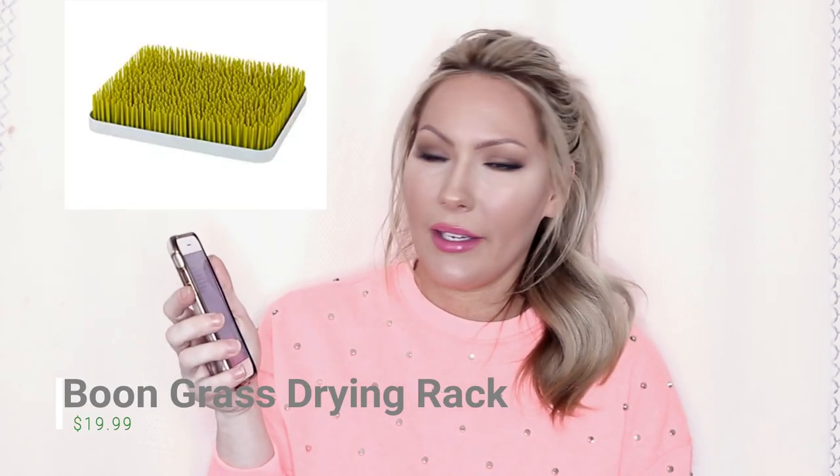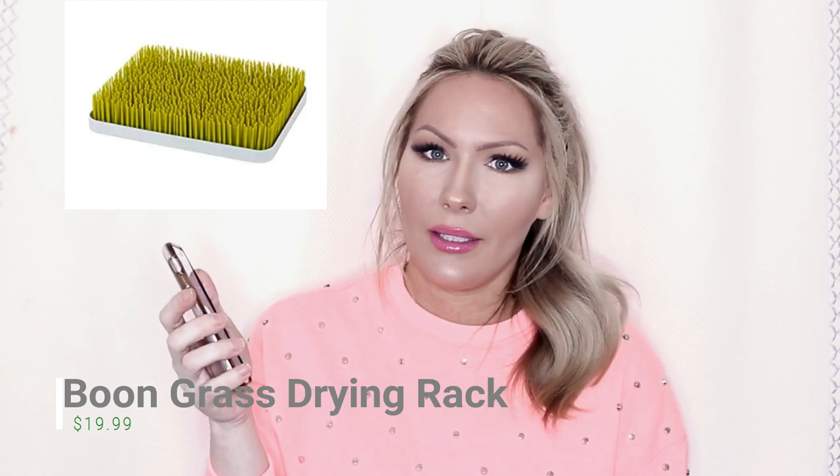The first thing on my list is the Boon Grass Countertop Dryer Rack. It's $20 on Amazon. If you've gone to Target and you've looked at the baby stuff, you'll see it — it looks like grass. It's really cool. We have the Dr. Brown's bottles and they come with a bunch of little parts, so this thing's perfect. You can just stick the little pieces on top of it and it dries everything perfectly. I love it.